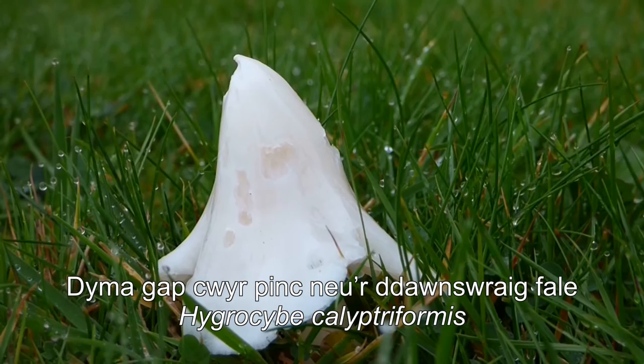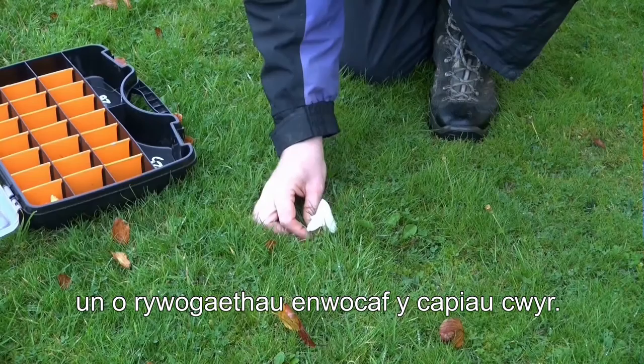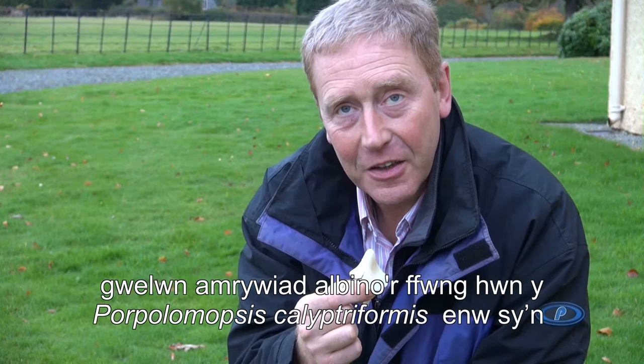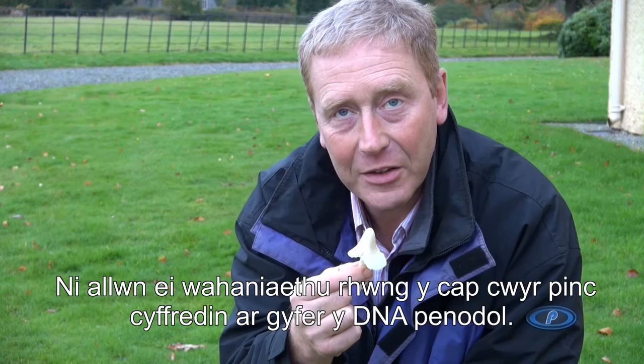Here we have what we know as the pink wax cap, or the ballerina — one of the iconic wax cap species. You can probably notice it's not particularly pink, because here, and as far as I know only here, we have the albino variety of this fungus. Its proper name is Porpolomopsis calyptriformis — quite a mouthful. We've DNA barcoded this one because we knew of it from a few years ago.